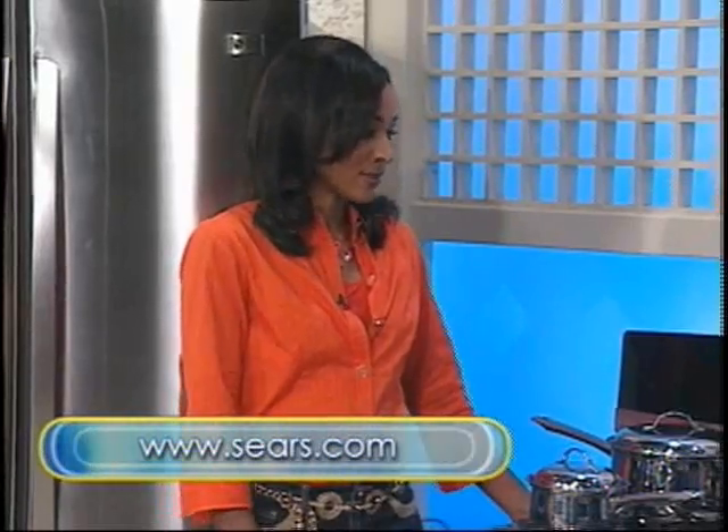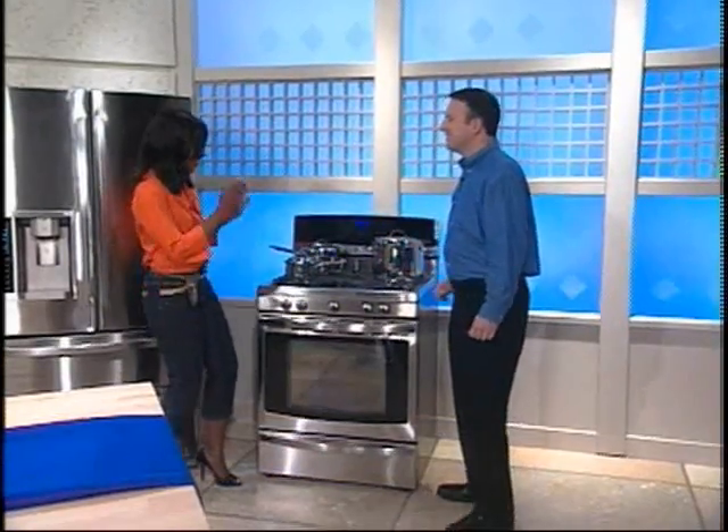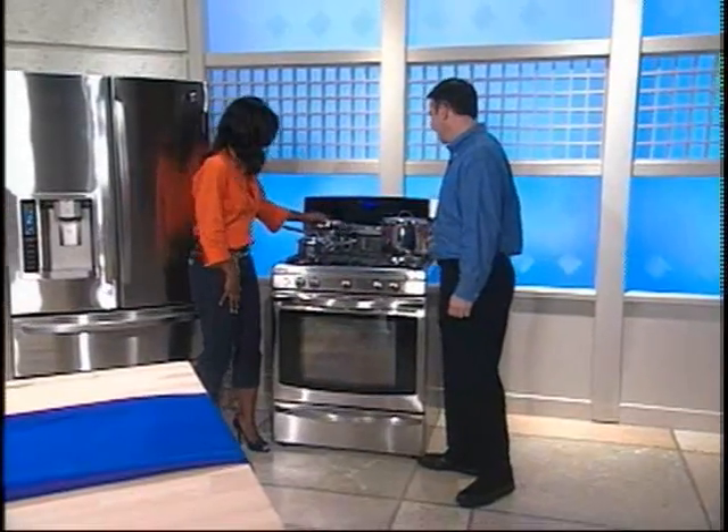Before I let you go, a quick question — did you cook for me? Of course I did. Is the food in there? I'll let you cook that up. Thank you again for being with us, Michael. Thank you.